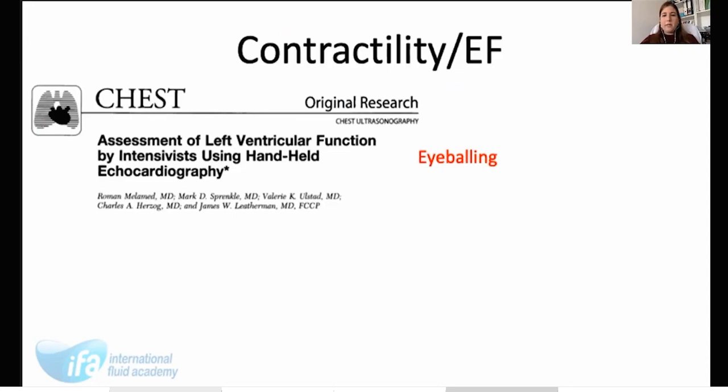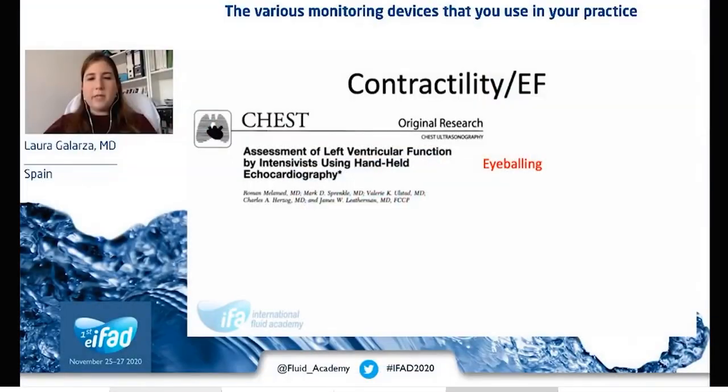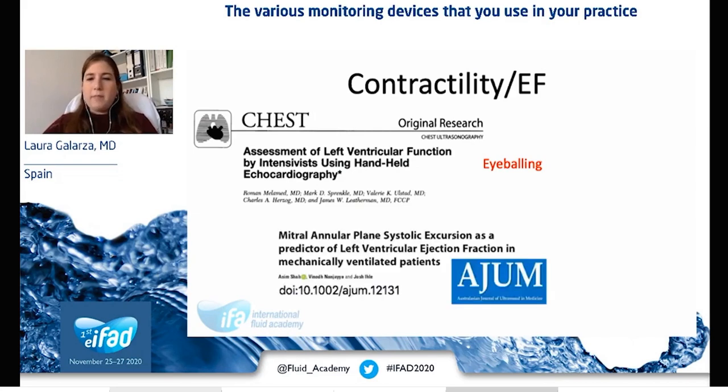Left ventricular ejection fraction can be estimated visually. One study showed that after six hours of training, intensivists were able to estimate left ventricular function with reasonable accuracy. There are other measurements we can do. For instance, MAPSE is a useful surrogate of left ventricular ejection fraction. A ROC analysis showed that a MAPSE cutoff of more than 12.5 millimeters can diagnose normal or mildly reduced ejection fraction with high sensitivity and specificity.